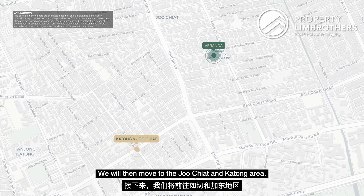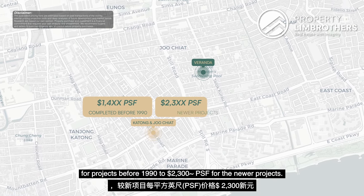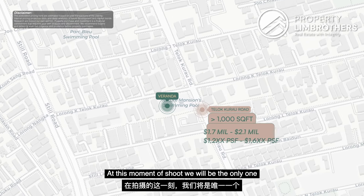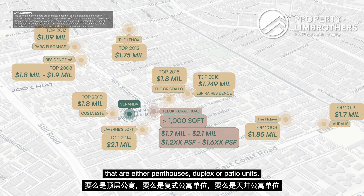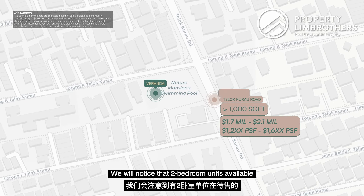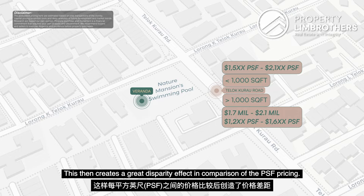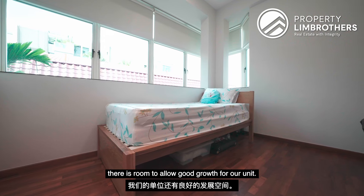Moving to the Joo Chiat and Katong area, prices generally start from around $1,004 PSF for projects before 1990, to around $2,003 PSF for the newer projects. With Telok Kurau located in the heart of District 15, for single-floor-plate 2-bedroom units with a floor size above 1,000 square feet, at the moment of this shoot, we are the only one available within the vicinity. The rest of the units above 1,000 square feet are only penthouses, duplex or patio units. Further look into the rest of the single-floor-plate 2-bedroom units shows that available 2-bedrooms are generally sized below 1,000 square feet, with asking PSF ranging between $1,005 to $2,001 PSF — creating a great disparity effect in comparison, which means there is room for good growth for our unit.